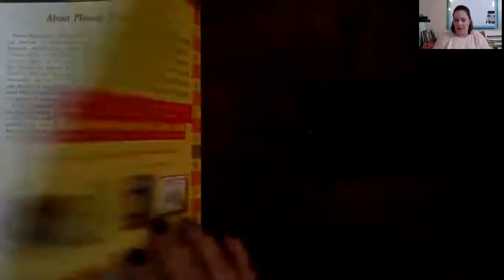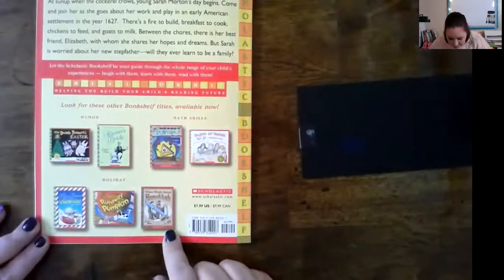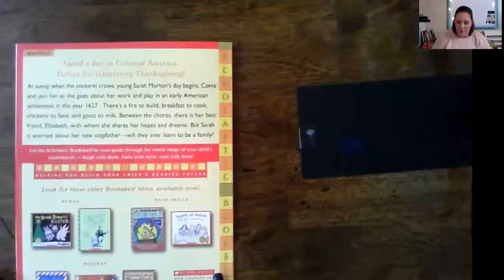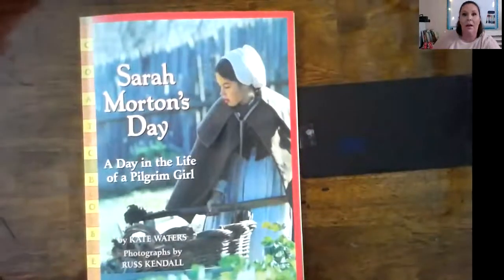Very cool! And here are some other books written by the same author. Well, that was really, really fun. I thought that was an excellent book — what a neat perspective of what life was like. Scholastic makes some really good books. I hope you guys enjoyed that. And if you need to, watch it again and think of some things that we can put on our pilgrim chart. Alright, see you next time.